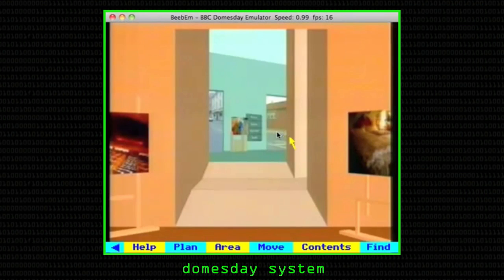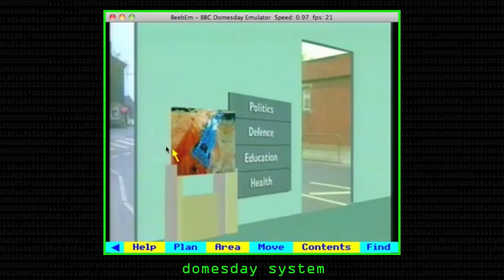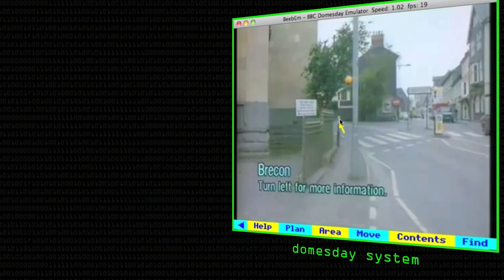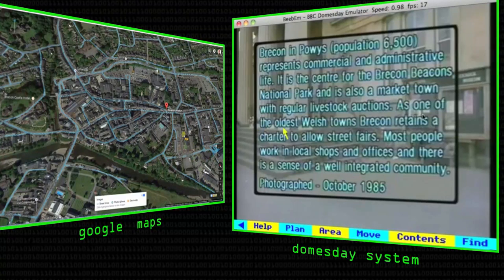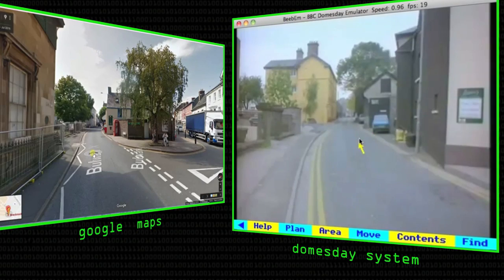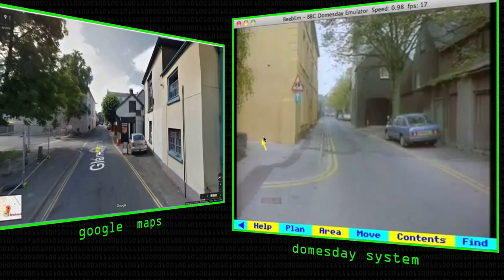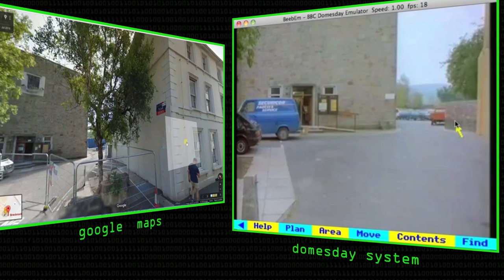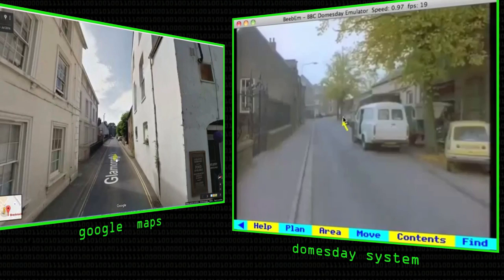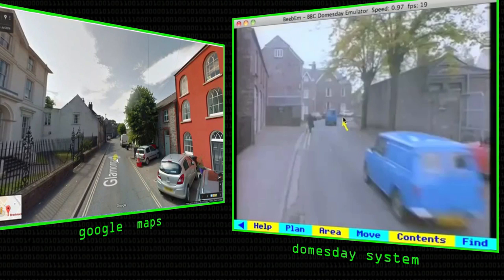This is just like a 30-year-old street view, isn't it? And there was indeed a walk function within it, where for certain towns and cities they did just like street view. You could turn sideways and backwards in your direction of travel and look at what was filmed at the time. This was not done by the schools — this was done by the BBC.